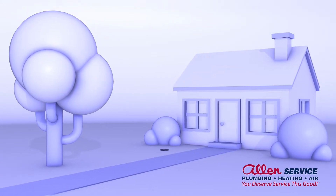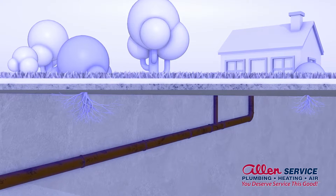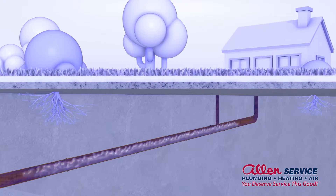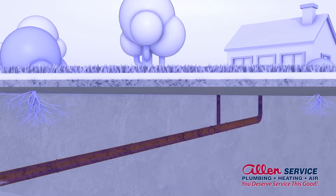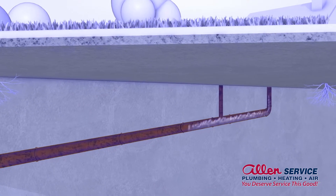Buried deep beneath your front yard is a very important part of your home's plumbing system — the sewer line. When you flush a toilet, drain a sink, or run the washing machine, the plumbing system inside your home sends wastewater into the sewer line, where it's removed from your home.